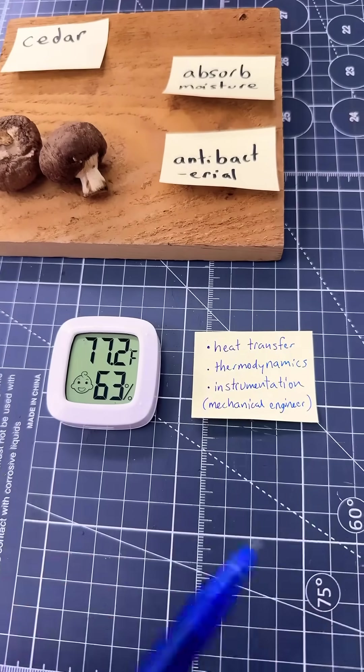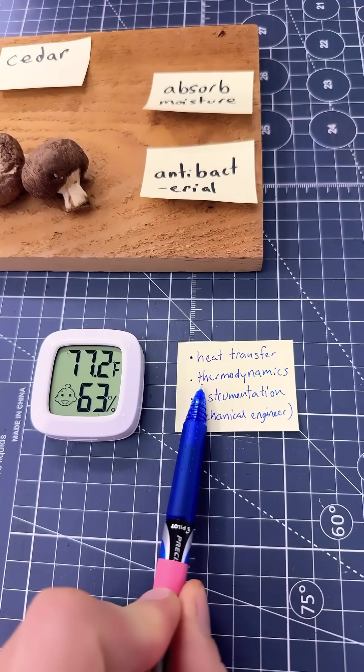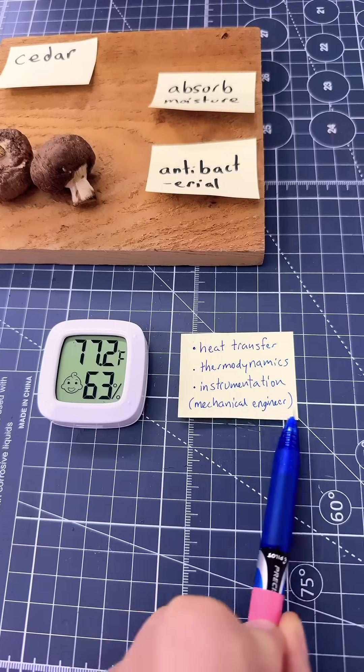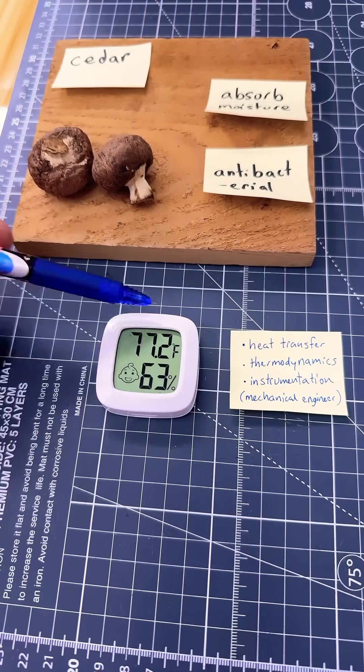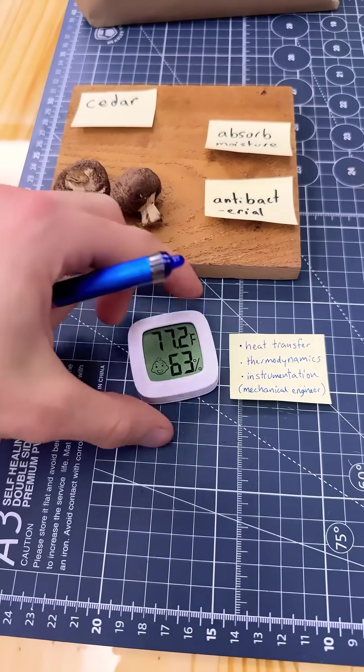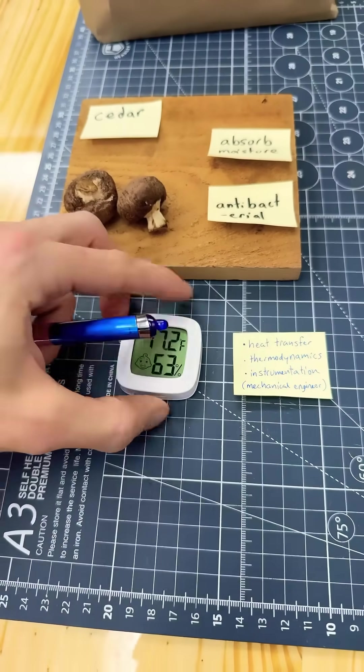These solutions were brought about by knowledge of heat transfer, thermodynamics, and instrumentation, which all falls within the mechanical engineering field. Here's our instrument — if you want to try more things like this, just grab these for a couple of bucks and have fun.